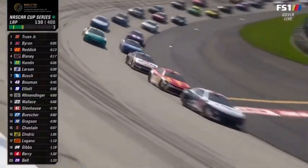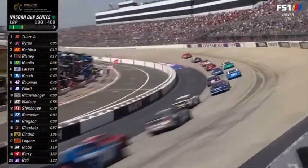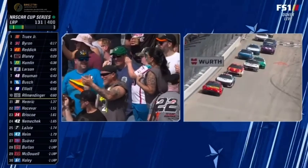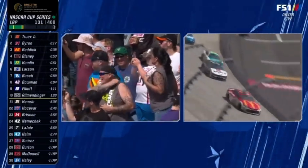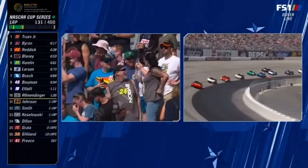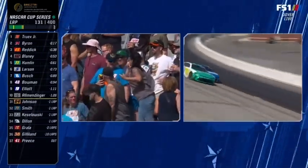One thing I noticed right there is the back of Martin Truex's car bottom out — you can see that dust come out of the diffuser. You want to run the back of this car as low as you can to make as much downforce as you can with that diffuser. So the attitude is down in the back and up in the front. But Martin Truex is making it happen.